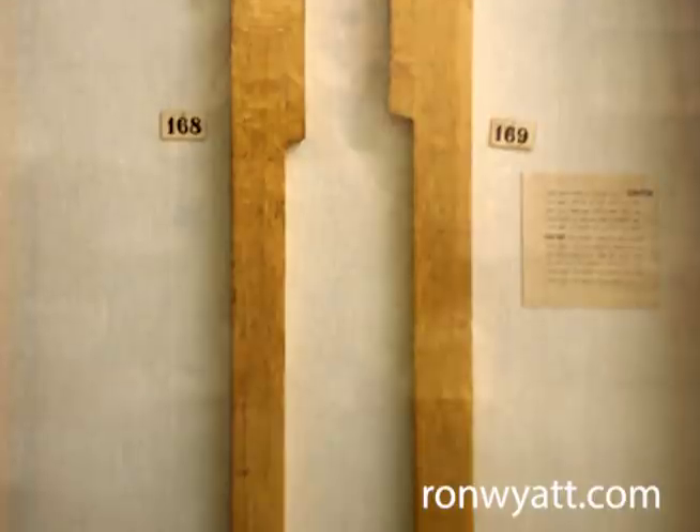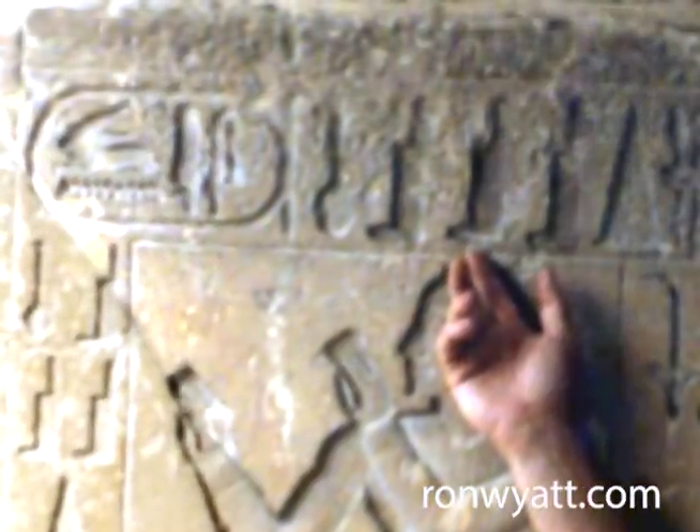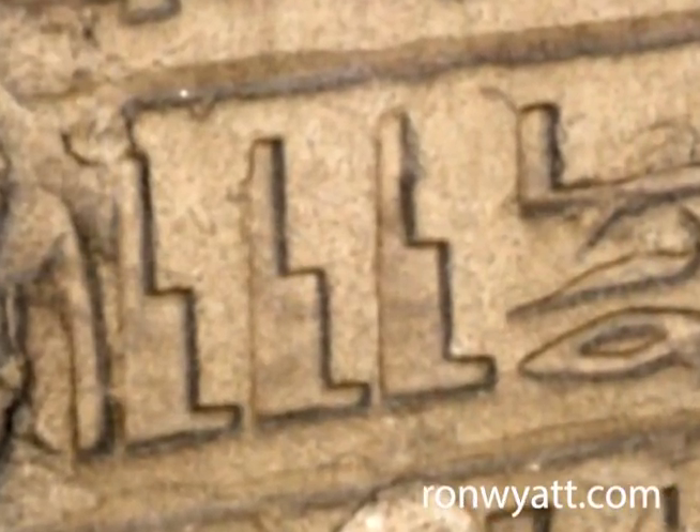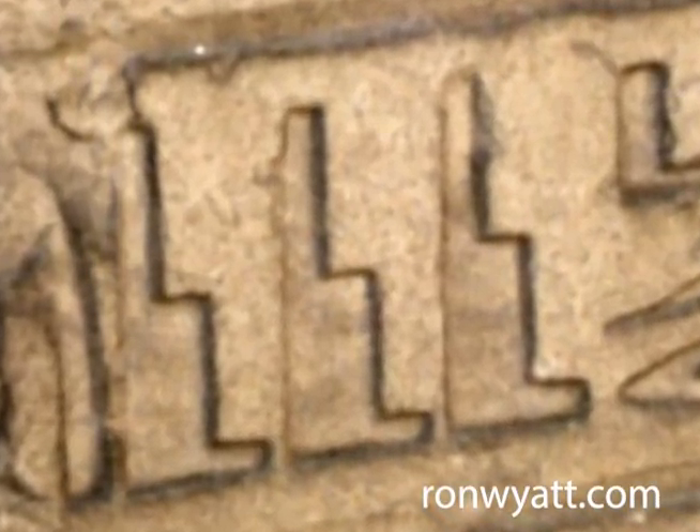And then in the hieroglyphics out at Saqqara, they had some bas-relief hieroglyphics that showed the working mechanism of this machine.